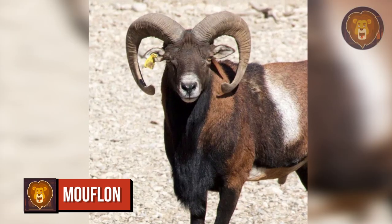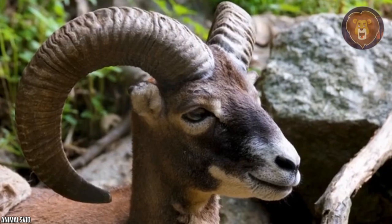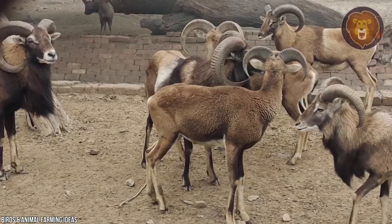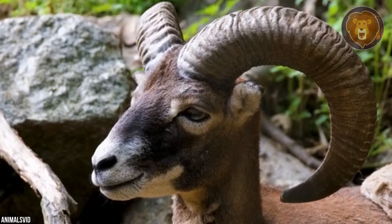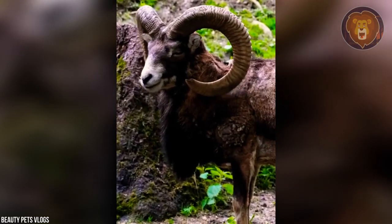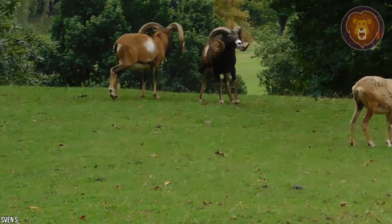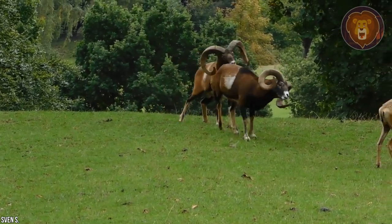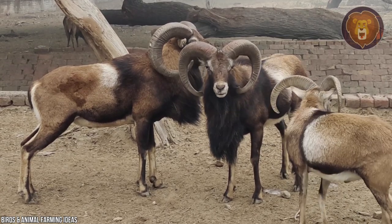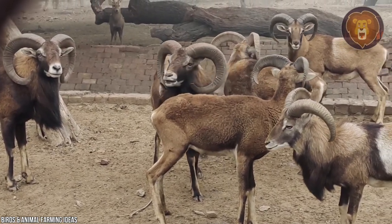Number 7: Mouflon. Mouflons are considered one of two species that are the ancestors of modern-day sheep. These reddish-brown, short-haired animals with a dark stripe running along their backs are known for their large, sickle-shaped horns. A mouflon's horns are thick, large, and long, curving outwards like two arches. They can measure up to 28 inches and keep growing throughout the animal's life. The size of a mouflon's horns determines the animal's status in a group — larger horns mean a higher position and dominance.